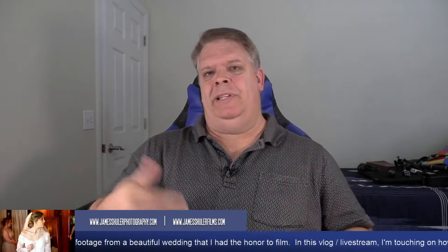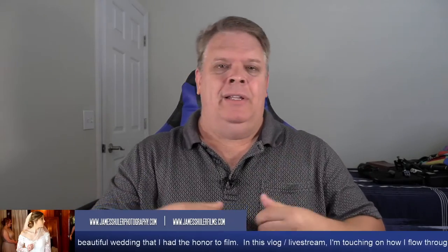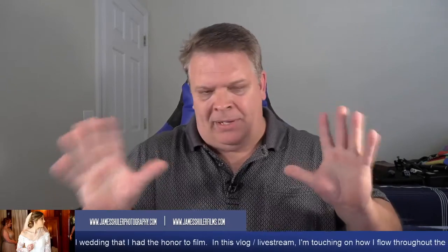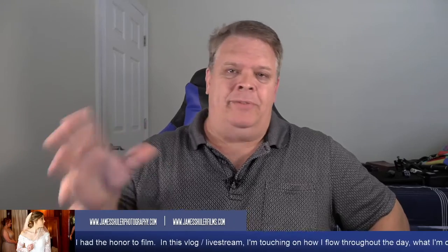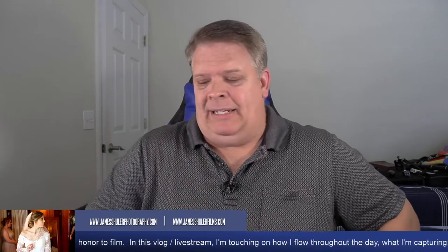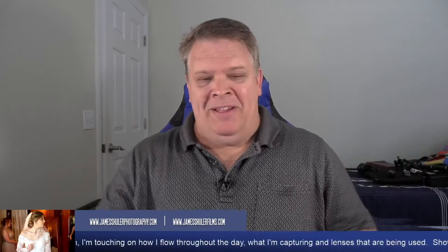I'm going to start doing this behind-the-scenes look with every wedding I film or photograph. It's one thing to post pictures, which are great, but if you can actually see the photographer or videographer talking about the day, that makes it more enjoyable and special — you get to see their personality. And if you can connect with that person, then that's what it's all about.